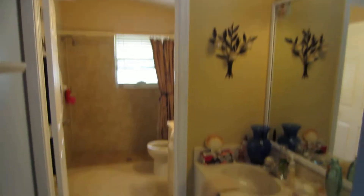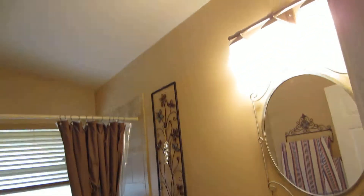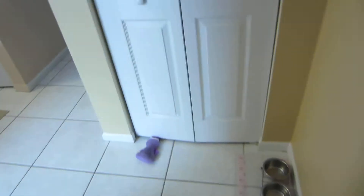It's a walk-in closet. Upgraded laminate floors. Upgraded floors.